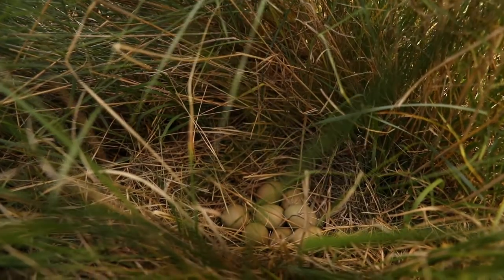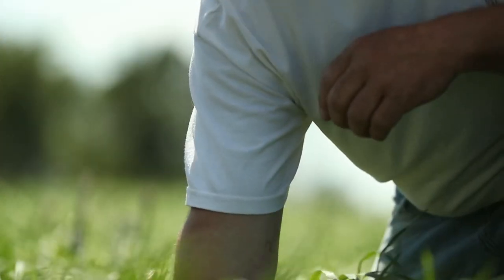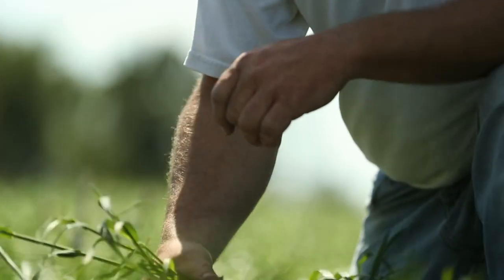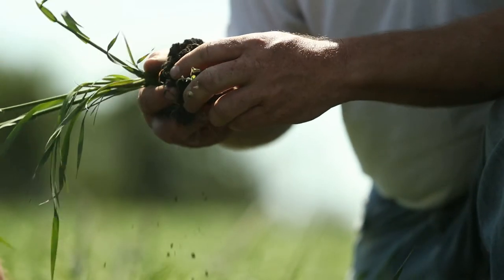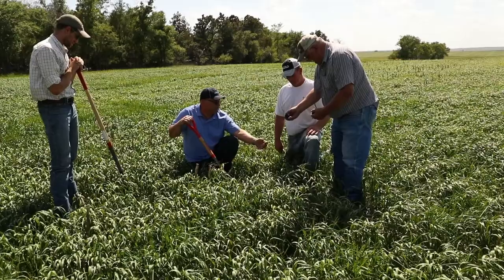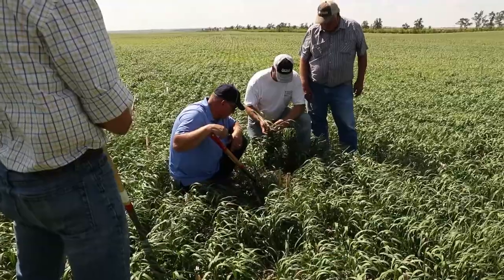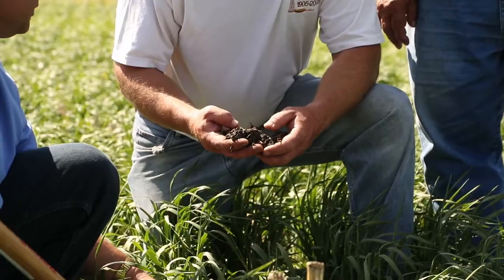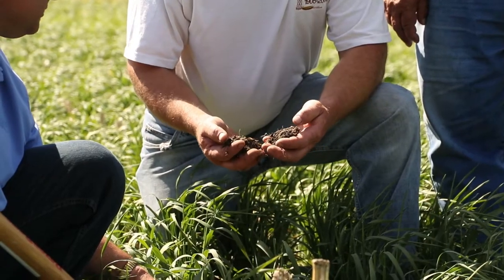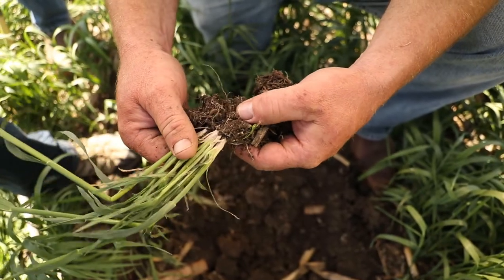That's what we're banking on — our native mixes to help us later in the summer. I know the soil health is better underneath those native mixes because we're getting deeper roots, better infiltration, and we're getting a bug population out there that wasn't there before. We're starting to learn about the benefits of the bugs and insects — not only honeybees, but also dung beetles and other insects in the soil.